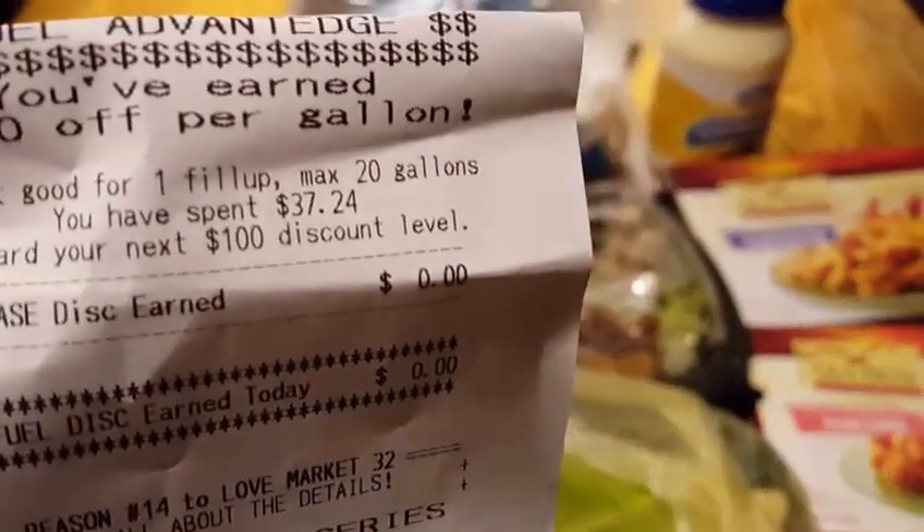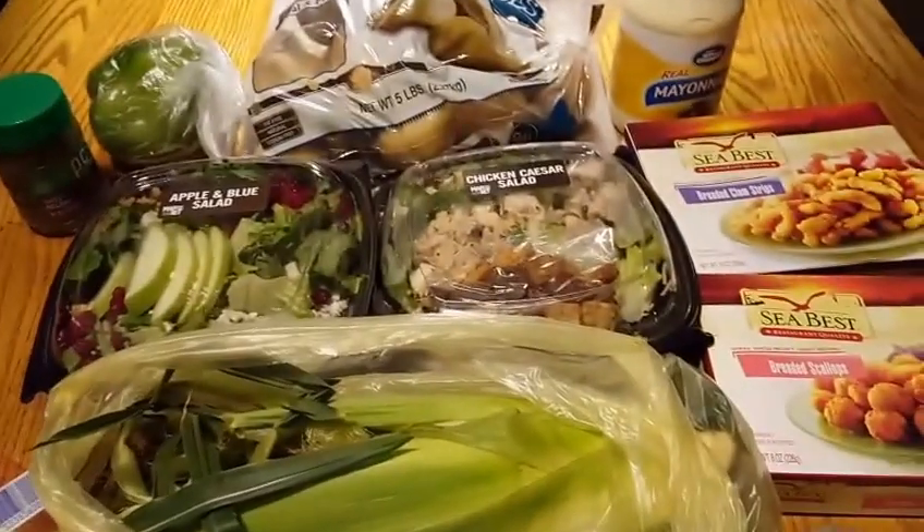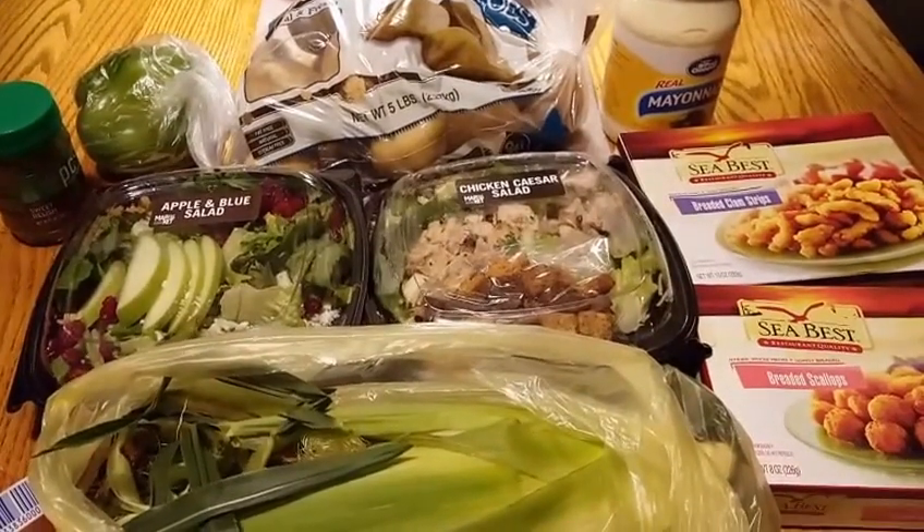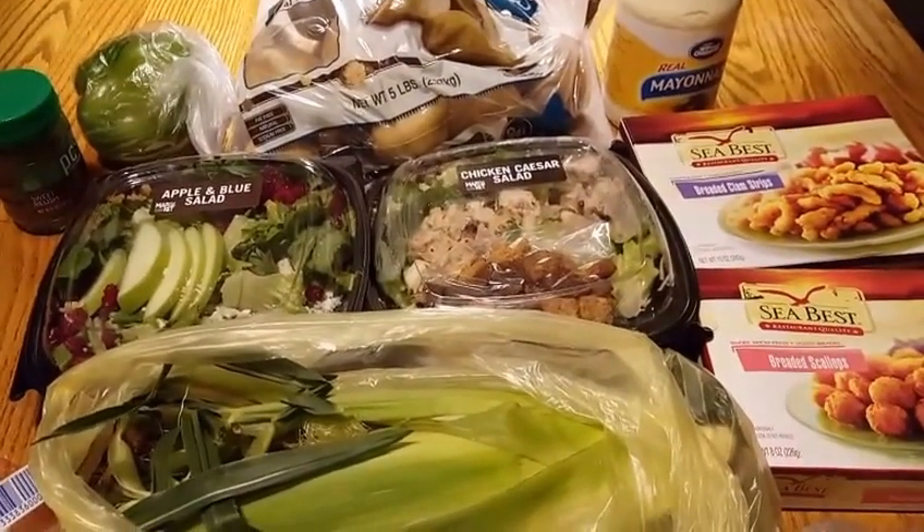I'm going to come back next week with the sale flyer and a better grip on this store to see what I can do with coupons. Stay tuned!